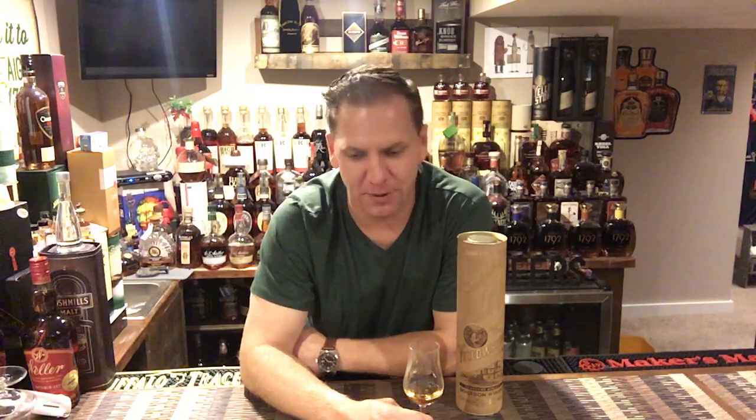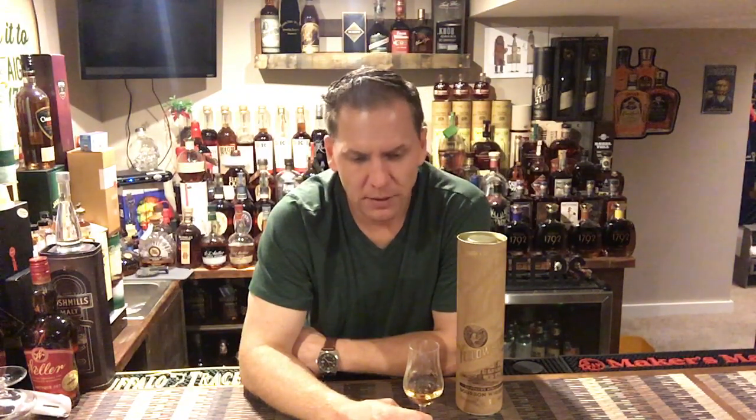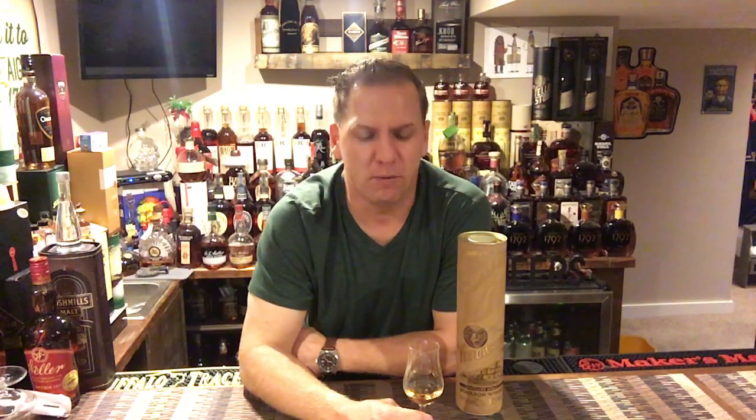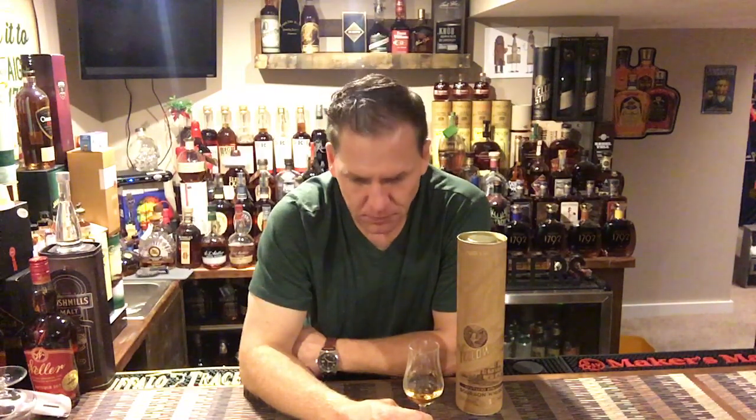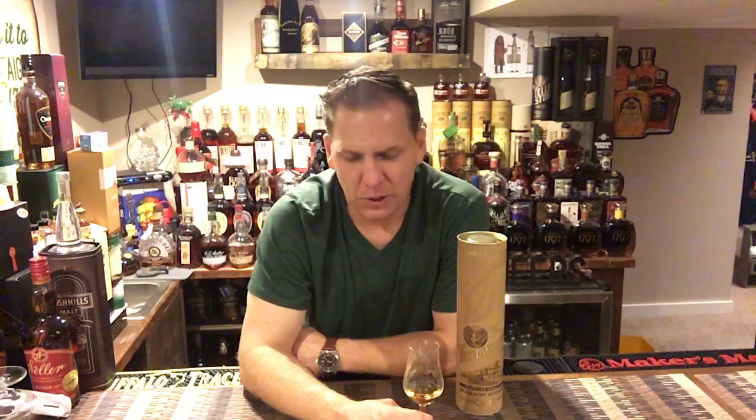I do get some maple — there's certainly some maple in there — but also a little bit of orange zest and orange rind, that raw fruitiness. Not the actual fruit, more of the skin. Maybe more grapefruit than orange, actually.